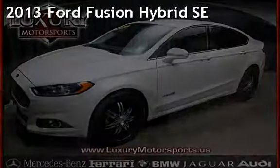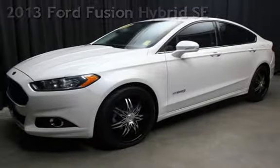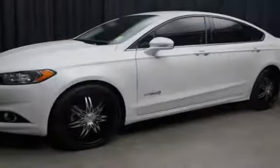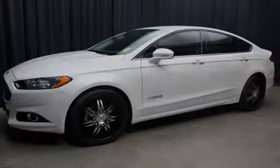Presenting a pre-owned 2013 Ford Fusion Hybrid. This four-door sedan has a four-cylinder, two-liter i4 engine, with front-wheel drive and an automatic transmission.